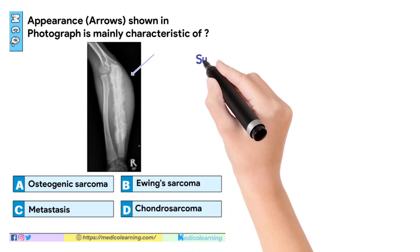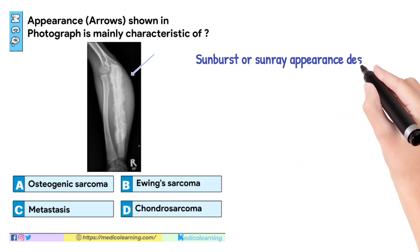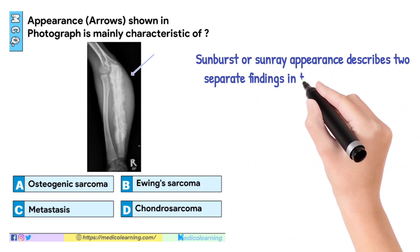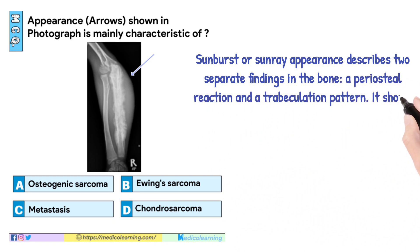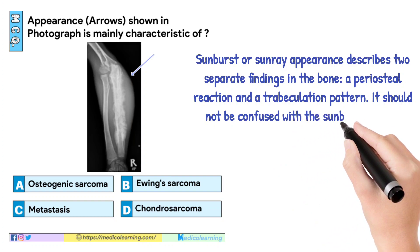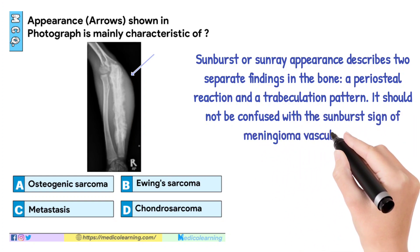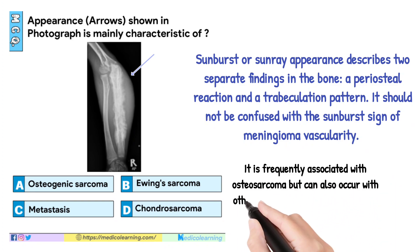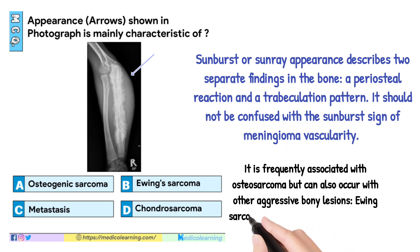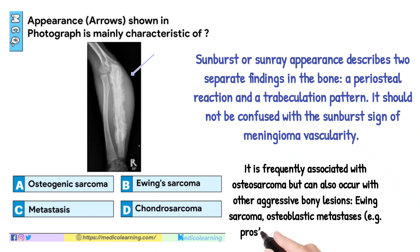In this question, answer is A. Sunburst or sunray appearance describes two separate findings in the bone: a periosteal reaction and a trabeculation pattern. It should not be confused with the sunburst sign of meningioma vascularity. It is frequently associated with osteosarcoma but can also occur with other aggressive bony lesions — Ewing sarcoma, osteoblastic metastases, e.g. prostate, lung, or breast cancer.